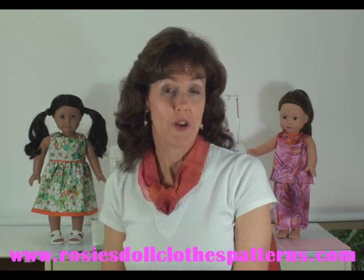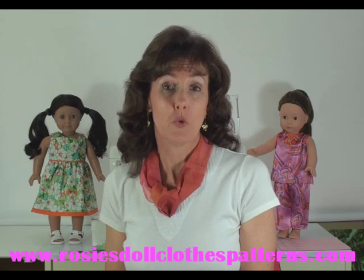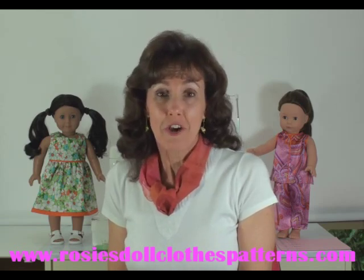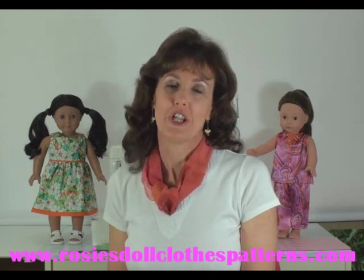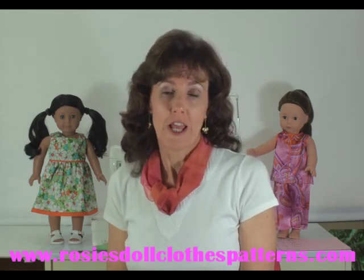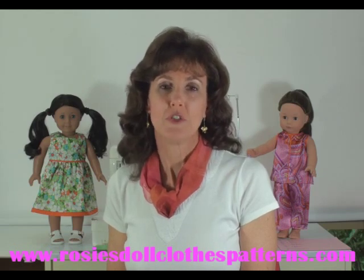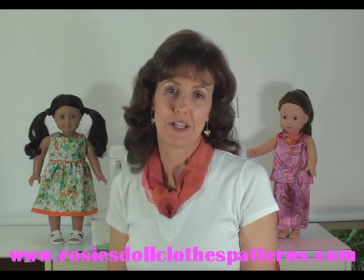How many times has your child grown out of a favourite dress or shirt and she just refuses to let you give it away or throw it out? Then don't! Turn it into something she can use forever — make it into an outfit for her favourite doll, and every time she puts it on her doll, she'll remember the wonderful times she used to have wearing it herself.